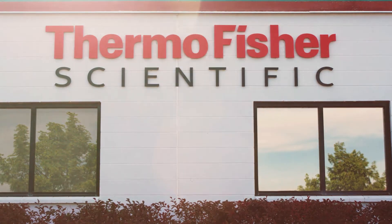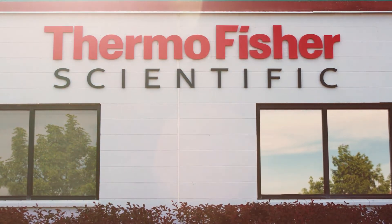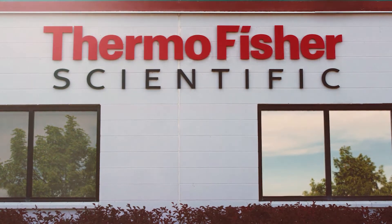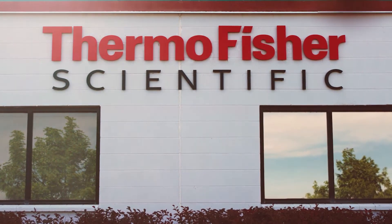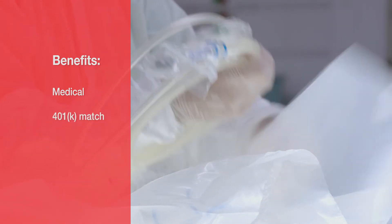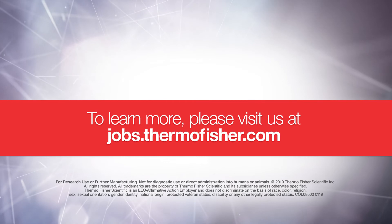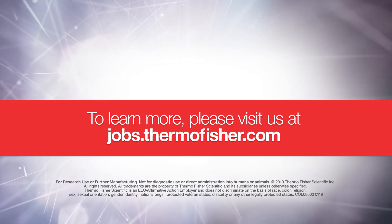Thermo Fisher Scientific is seeking focused, dedicated, and detail-oriented individuals who want to join our production team to manufacture products that can help save lives. We offer great benefits including medical, 401k match, and paid time off. To learn more, please visit us at jobs.thermofisher.com.